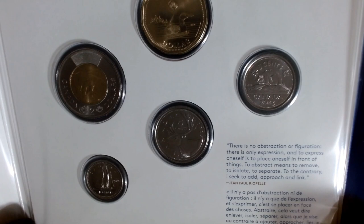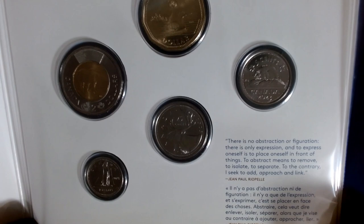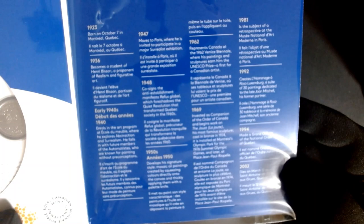They did a very good job. And of course, like I said, there's the toonie, the loonie, the quarter, the nickel, and the 10-cent piece. It talks about his life — when he was born back in 1923 in Montreal, Quebec. You can pause and read this if you like.